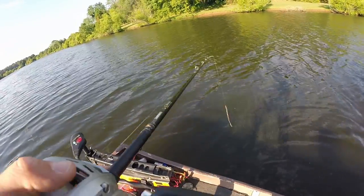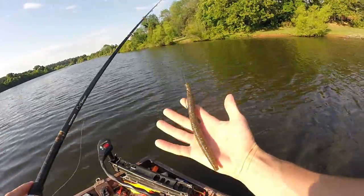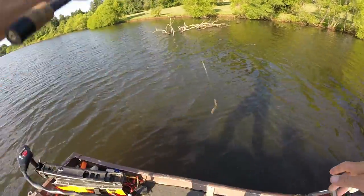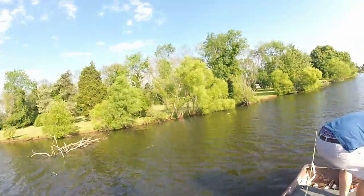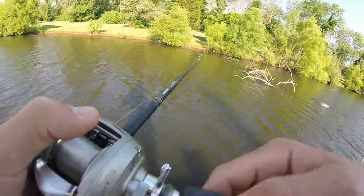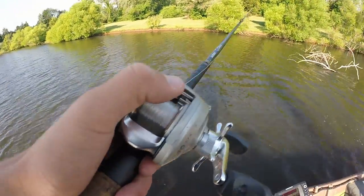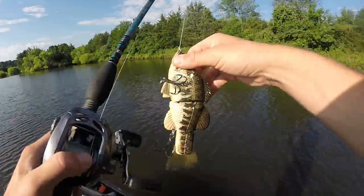Throw the big Senko around — this thing is pretty big. Got him? Yeah, on the big one. Nice. What was that, a little worm? Senko, yeah. Alright, big bass time.